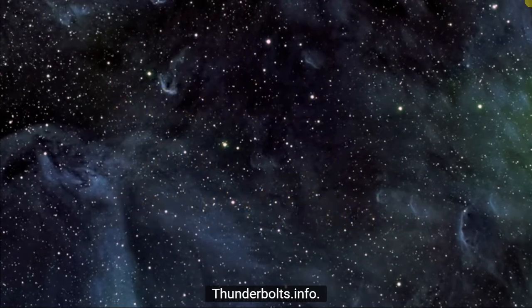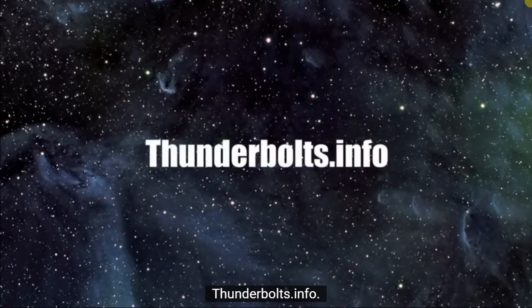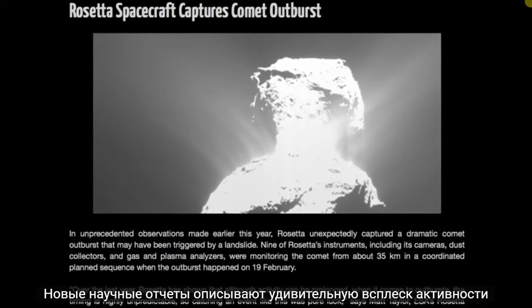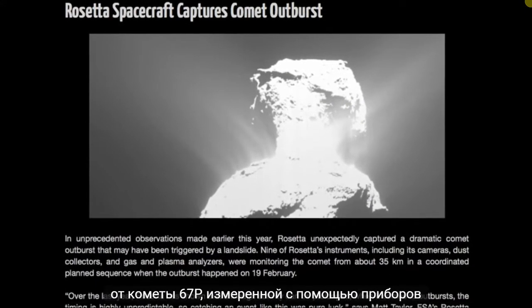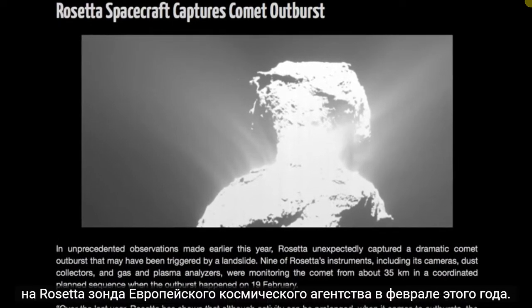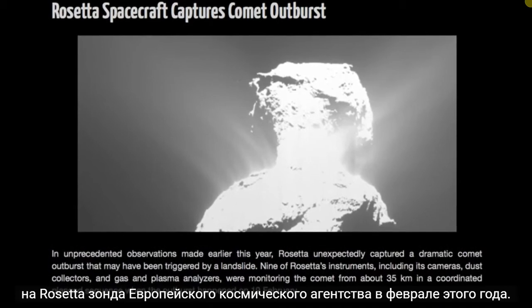The Thunderbolts Project at Thunderbolts.info. New scientific reports are describing a surprising outburst of activity from the comet 67P, measured by instruments on the European Space Agency's Rosetta probe in February of this year.